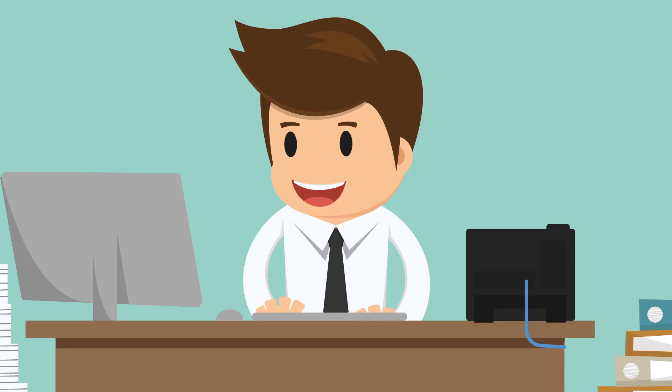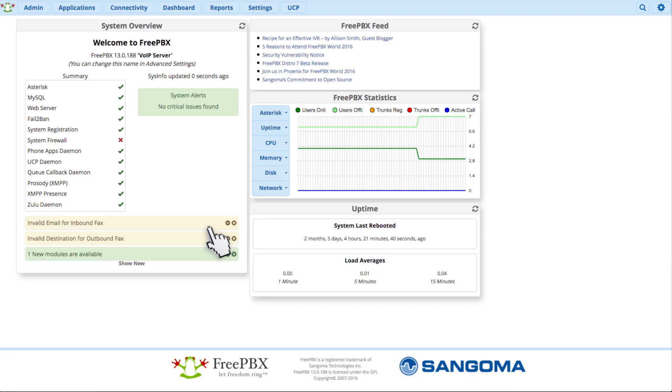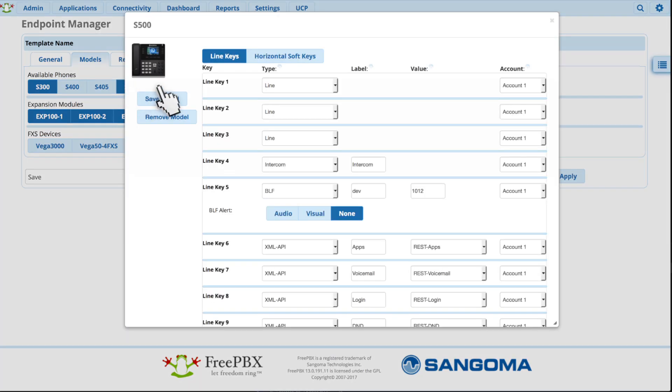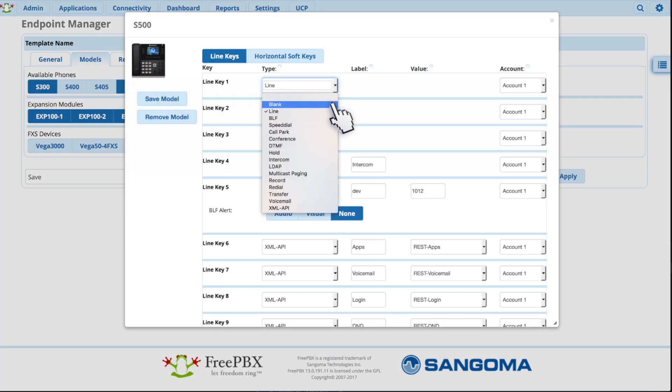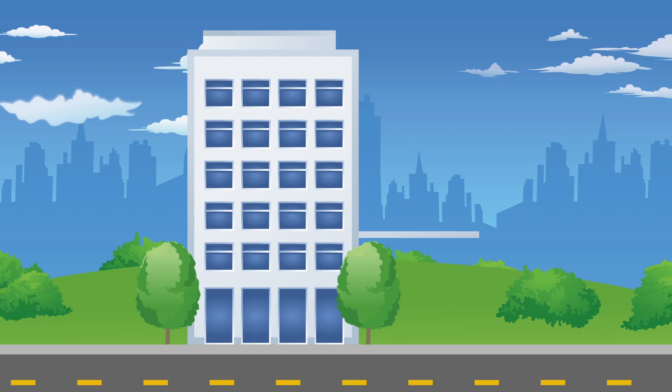FreePBX works great for Jim because it provides a simple GUI to manage and includes all kinds of alerts and notifications. It also has endpoint manager, an auto provisioning tool that makes adding and setting up new phones and extensions really easy.